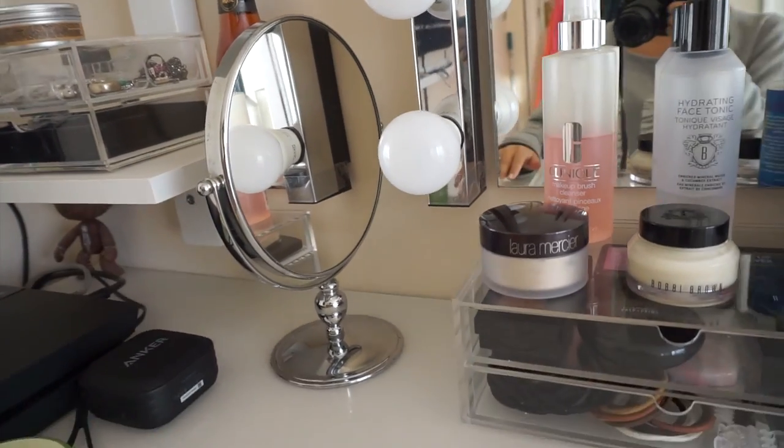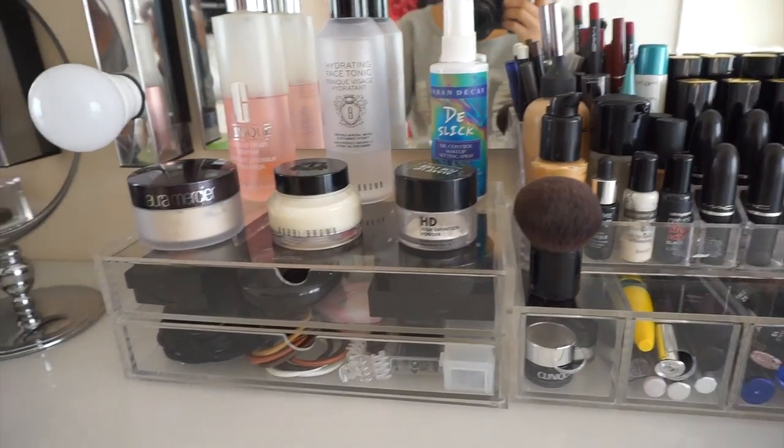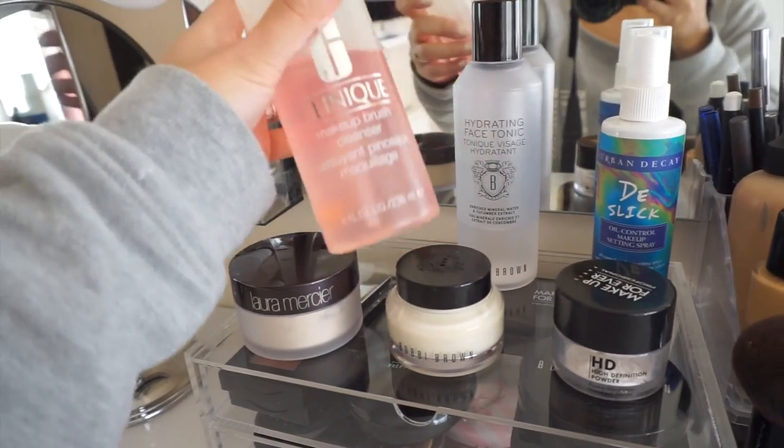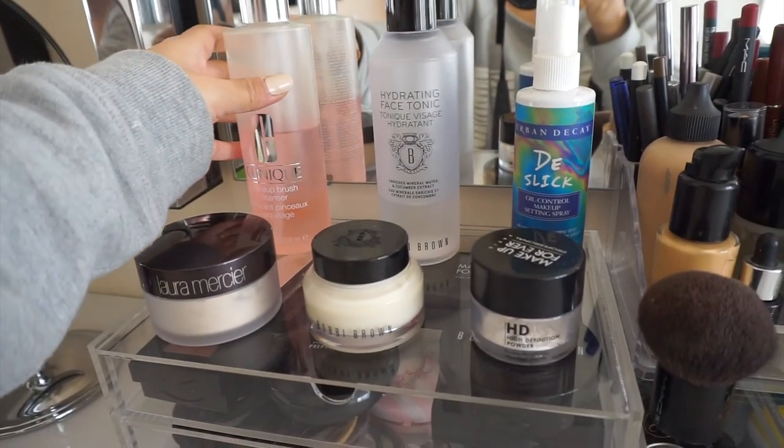Let's move on to my table here. This is my mirror that I use to do makeup up close, and the big one is mainly for hair and stuff. We're just gonna start from this side, from the back - this is my Clinique makeup brush cleanser, which is great. I use this to clean the smaller brushes every day.